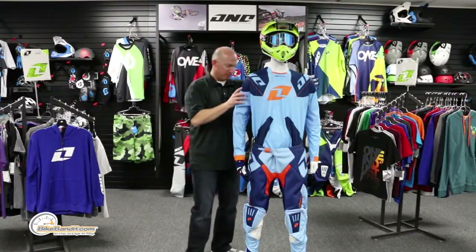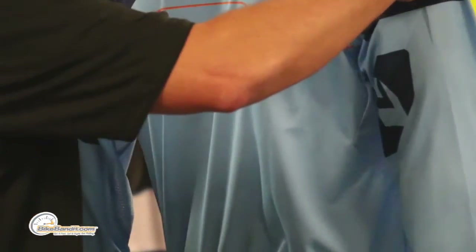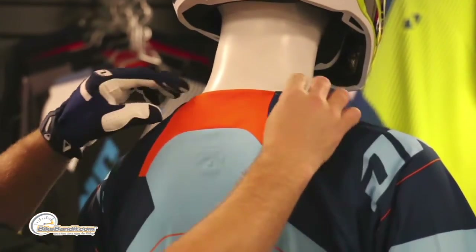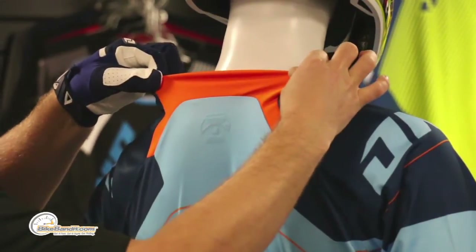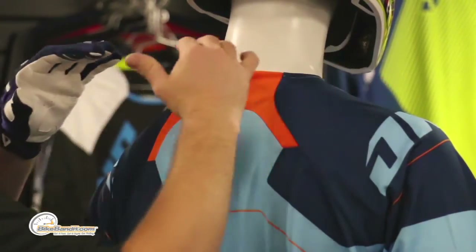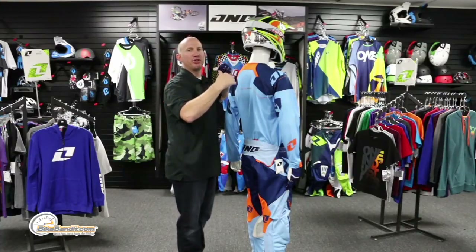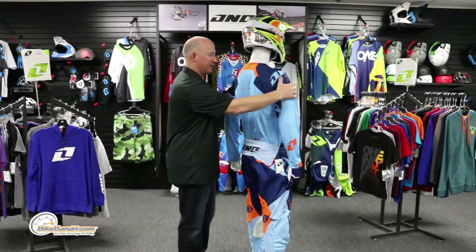Underneath the armpits and halfway down the sleeve it's fully perforated — put some wind in there and it keeps you cool. On the back, there's a gigantic stretch panel up on the neck area. They've also rolled that seam so you're not going to get the leading edge of the fabric grinding and chafing down your neck — super well thought out.